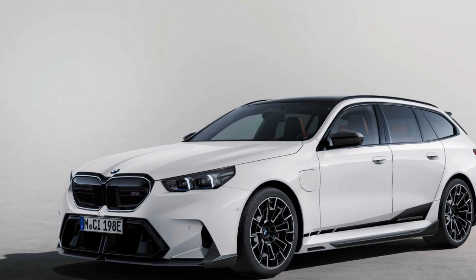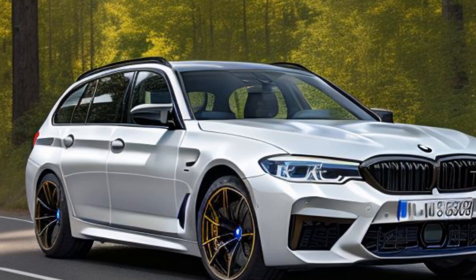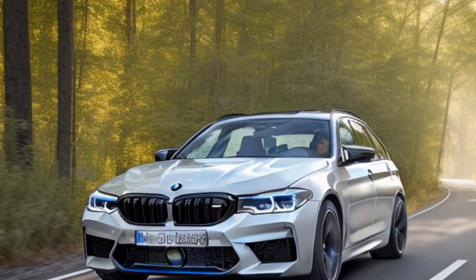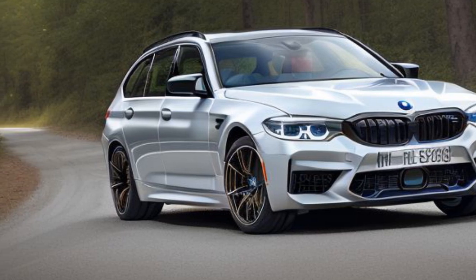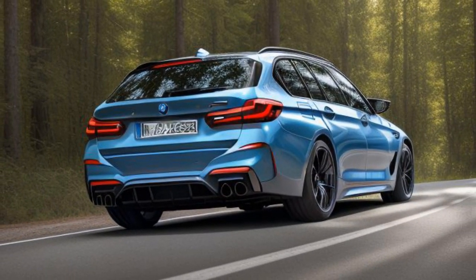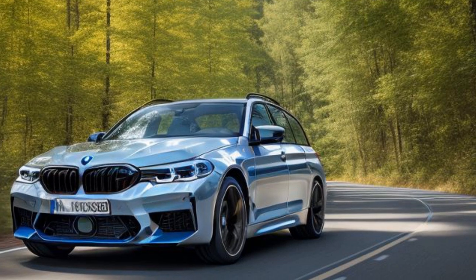The M5 Touring's chassis is designed for precision and stability, even with its added cargo space. BMW engineers included unique rear chassis reinforcements and tuned the adaptive M dampers and springs to balance the modest weight increase and maintain the M5's signature dynamics. The result is an M5 Touring that feels as nimble and balanced as its sedan counterpart, with sharp cornering and minimal body roll, thanks in part to its 285/40ZR20 front and 295/35ZR21 rear summer performance tires. The M5 Touring effortlessly bridges the gap between utility and performance.